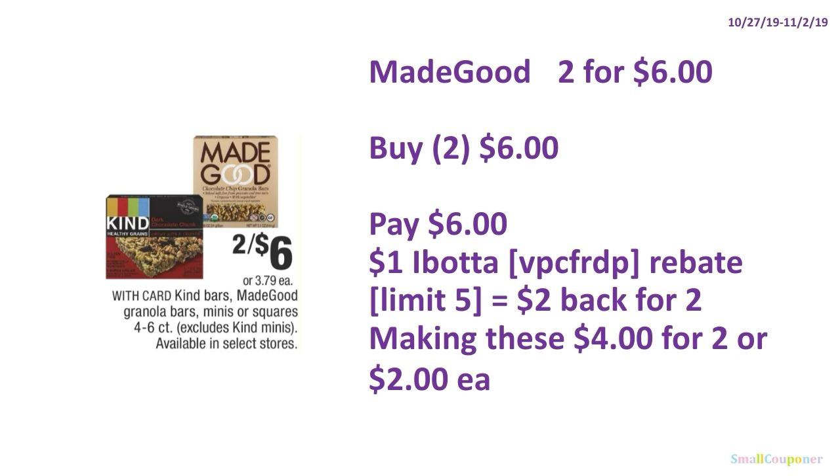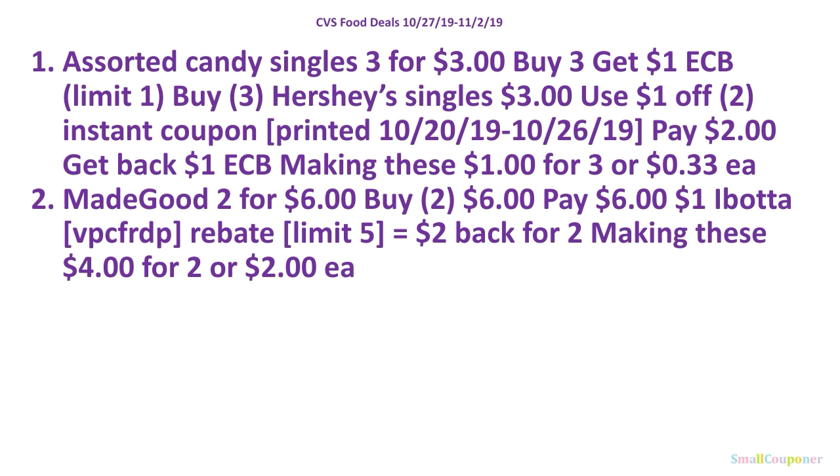The Maygood deal was presented a couple weeks ago in the NoCRT videos — the Ibotta rebate is still available if you haven't redeemed yours. Maygood is 2 for $6. Buy two for $6, pay $6, and there is a $1 Ibotta rebate per item depending on flavor — referral code VPCFRDP, limit of $5. You'll get $2 back for purchasing two, making these $4 for two or $2 each. And here are the food deals for a screenshot.